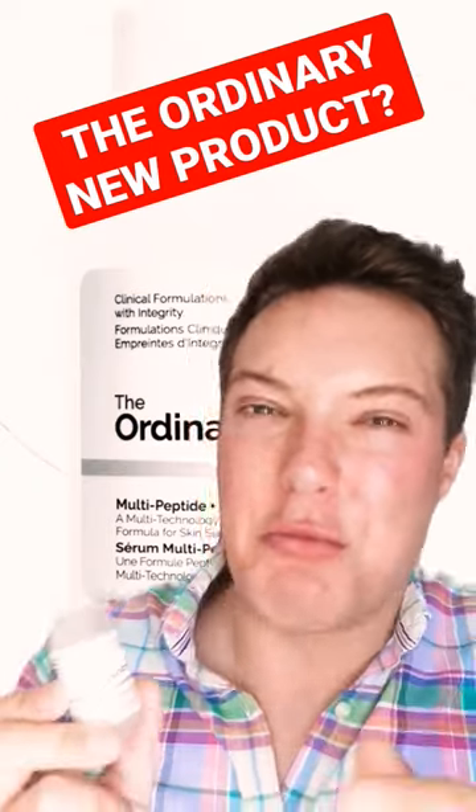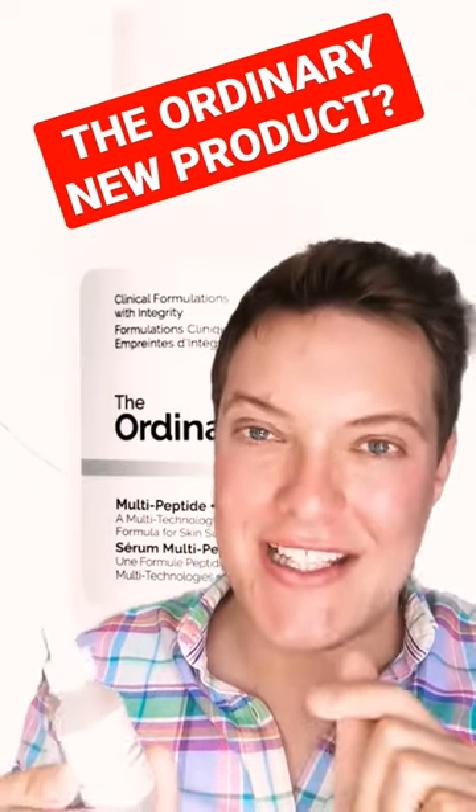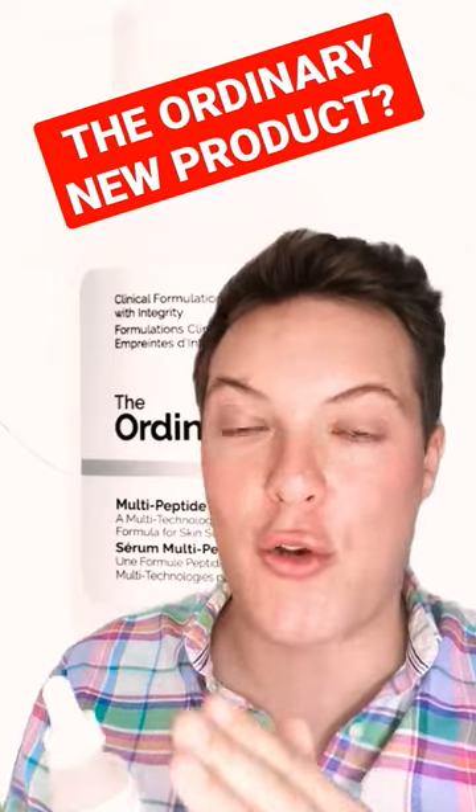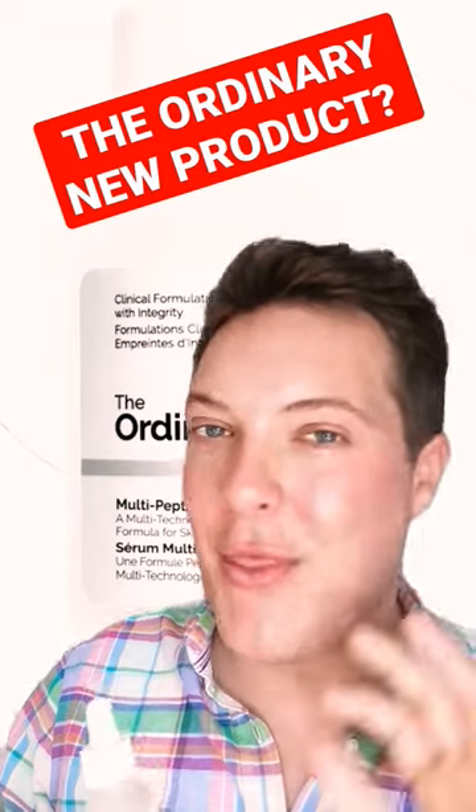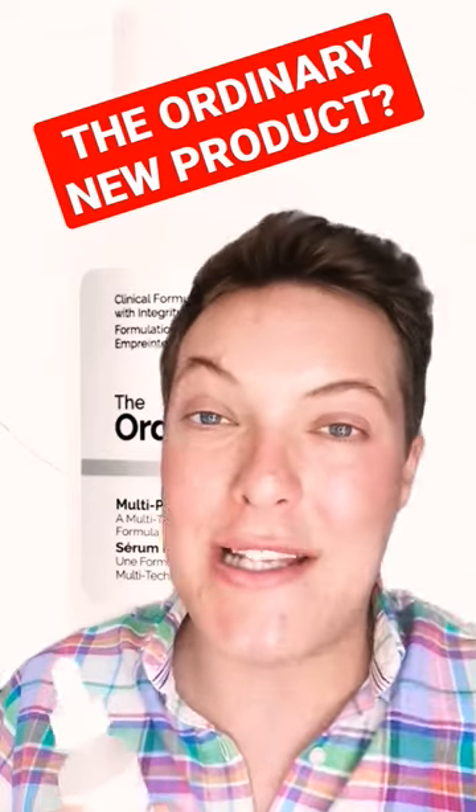However, when is a new product not really a new product? Well, it is in this case. This is actually just the rebranding of the old The Ordinary Buffet. Whilst it might not be that innovative and new, it's just replacing an existing product.